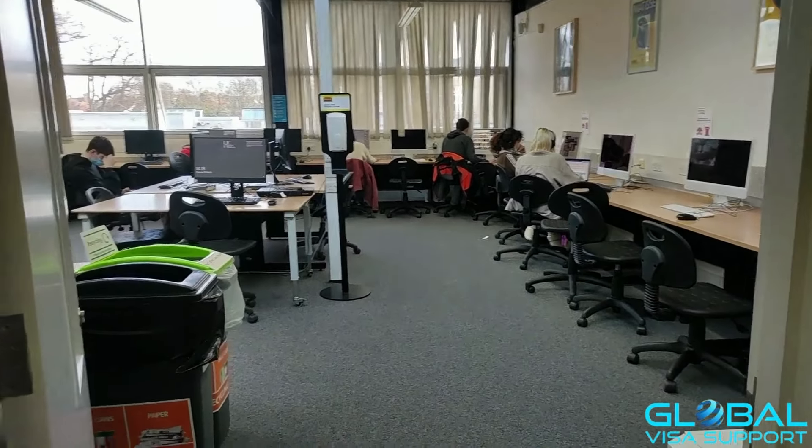Now we are heading out from the library. Near the front door you can see storage space kept for events happening on campus. We also have a students' union department here.